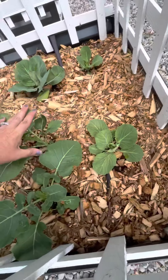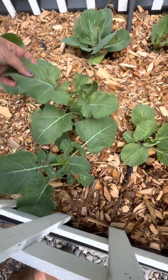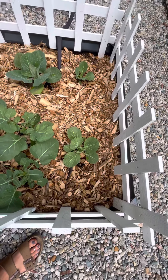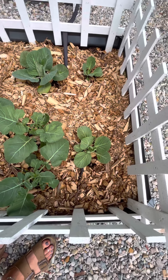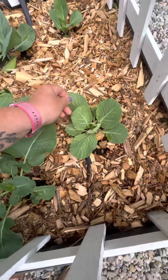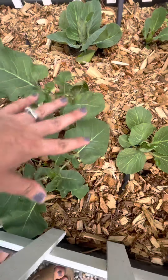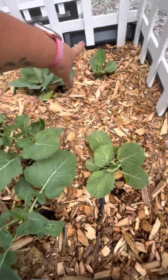In this bed I have broccoli. I thought all of these were goners, but a week later, much to my surprise, they are looking fabulous. So broccoli, broccoli, broccoli — and then cabbages over there.